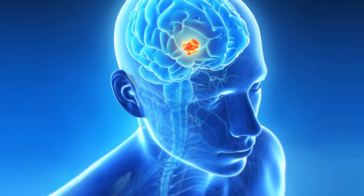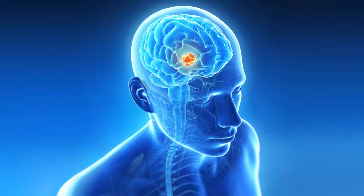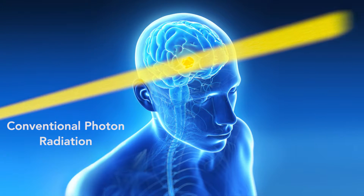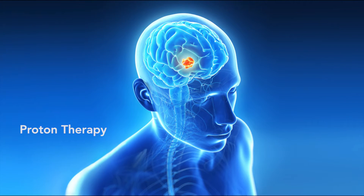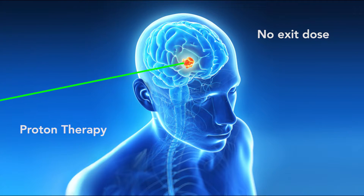Proton therapy allows you to deliver a higher dose of radiation therapy with less damage to the surrounding tissue. The photons in conventional x-ray therapy radiate everything in their path, including structures behind the tumor. With proton therapy, we're able to deliver a high dose of radiation to the target and minimize the radiation to the adjacent areas.